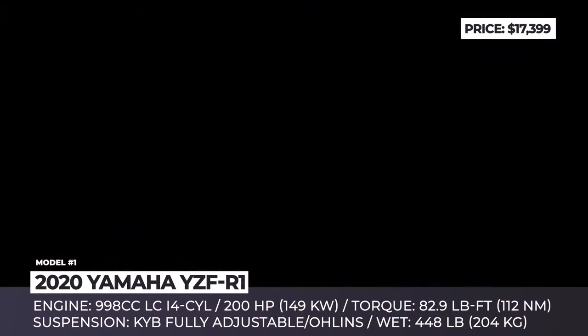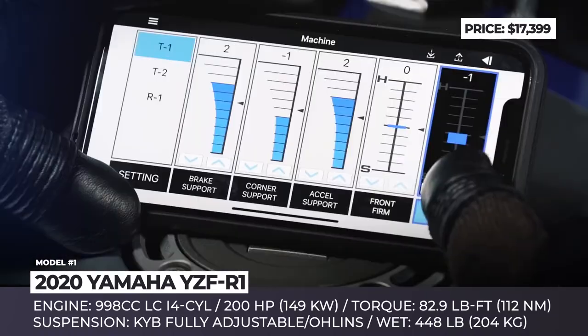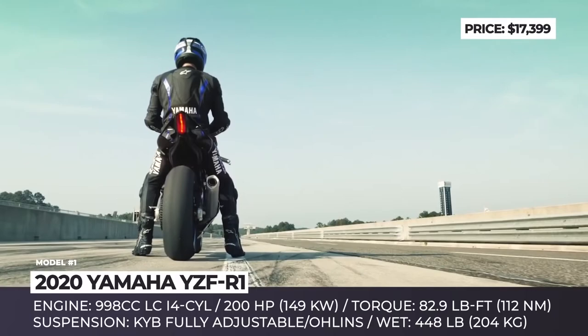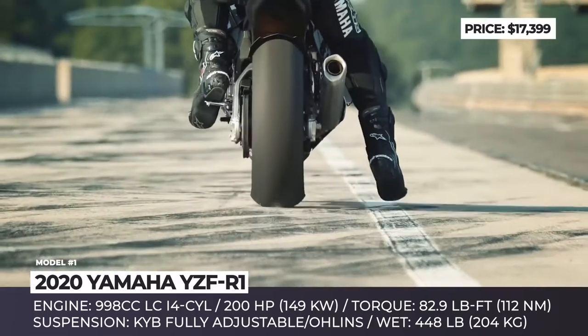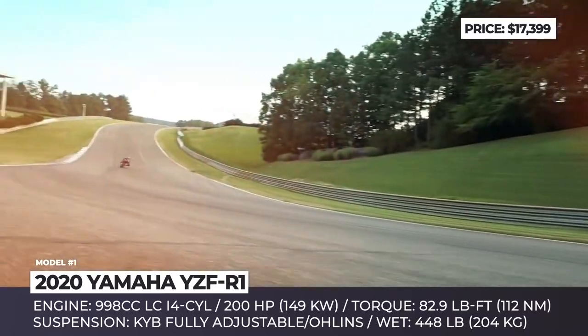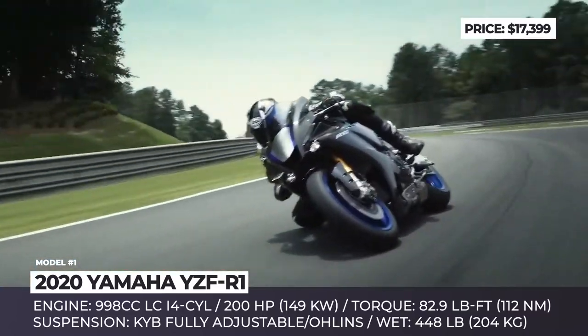Yamaha YZF-R1 and R1M. The new generation of Yamaha's hyperbike is all about improved aerodynamics, advanced electronics and a reworked engine. The exterior has received a more MotoGP-inspired styling with a new screen and fairing that are promised to improve aerodynamic efficiency by 5.3%.